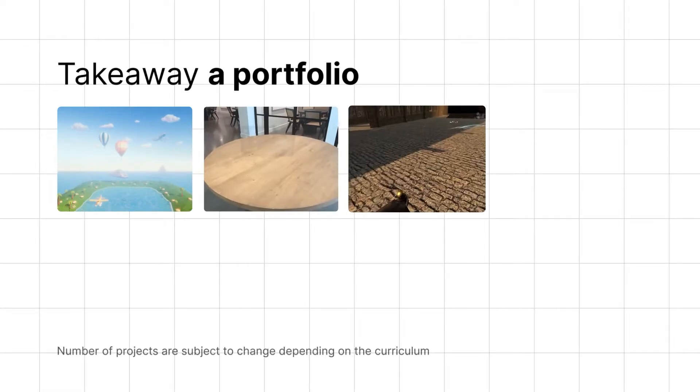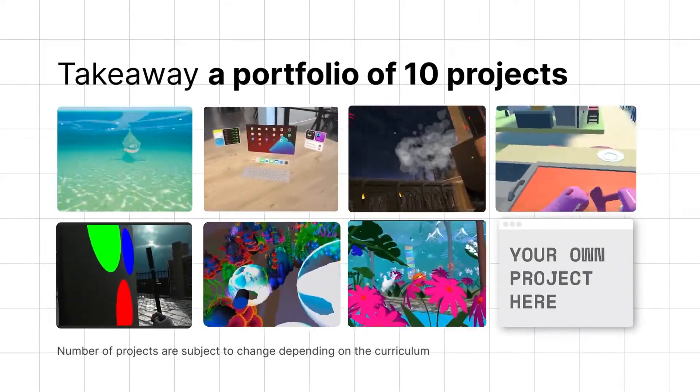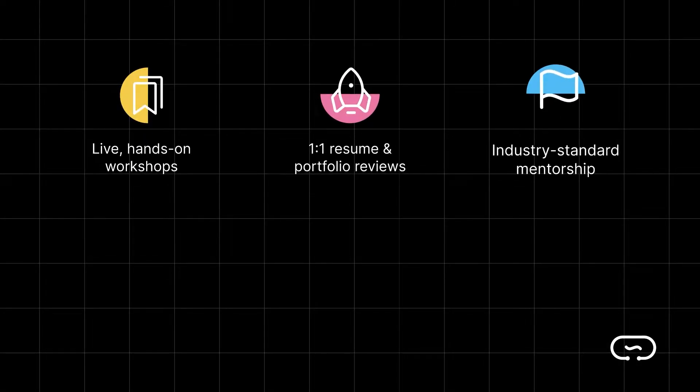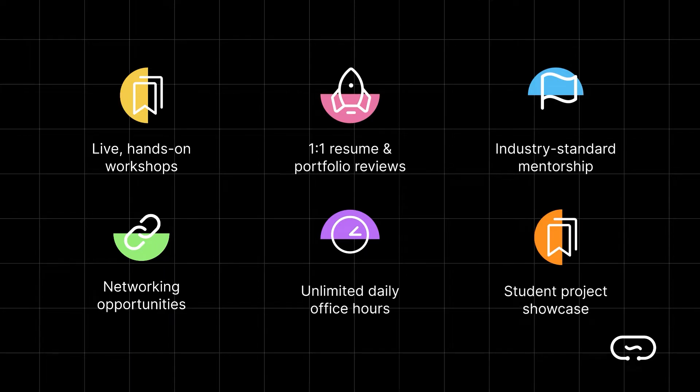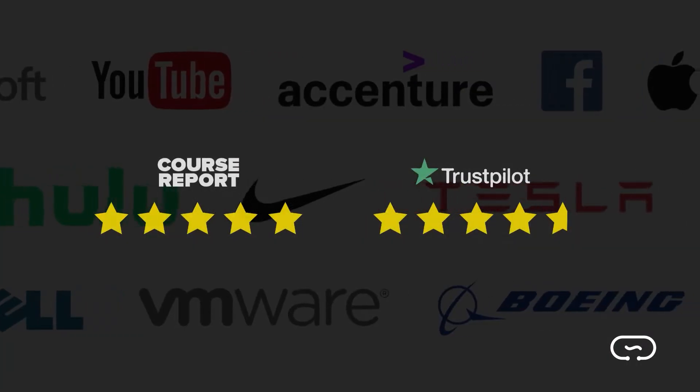By the end of this course, you'll have a portfolio of 10 projects, plus your own original idea that you design and develop yourself. You'll also get live workshops, one-on-one career support, industry standard mentorship, networking opportunities, daily office hours, and a student project showcase. Our alumni go on to work at the best brands and companies in the world.